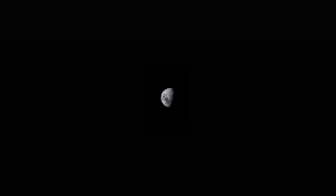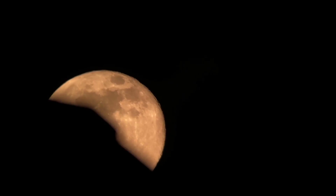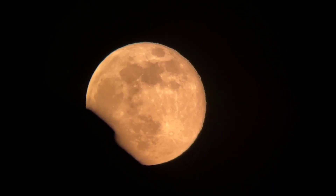17. The moon has no liquid water on its surface, but there is evidence of water ice in some permanently shadowed craters near the poles. 18. The moon's surface is covered in fine, powdery dust called regolith.